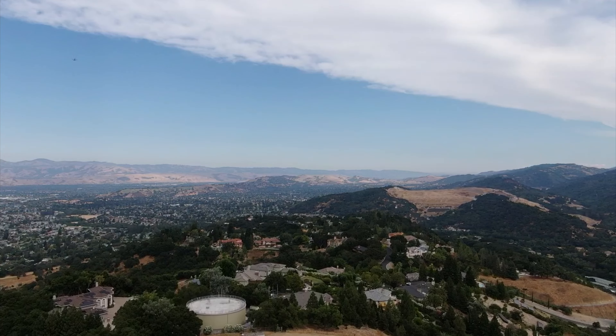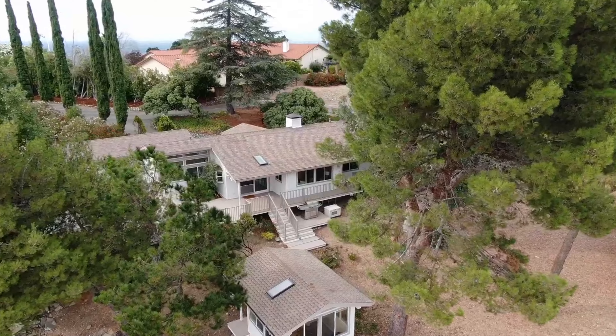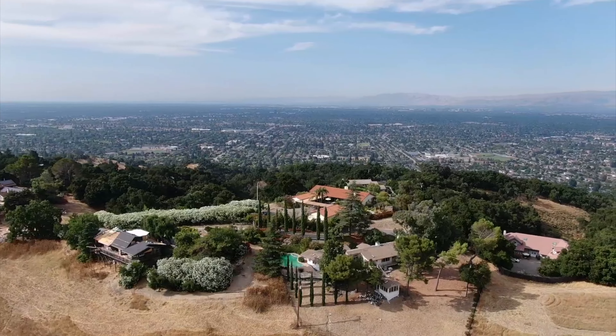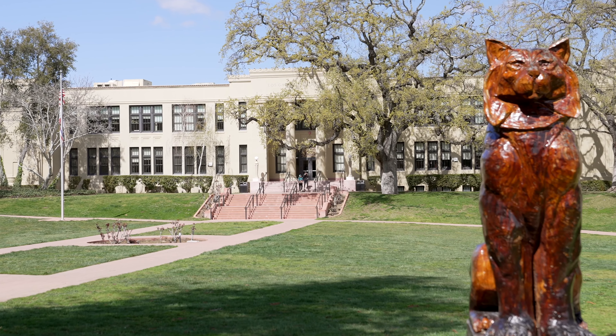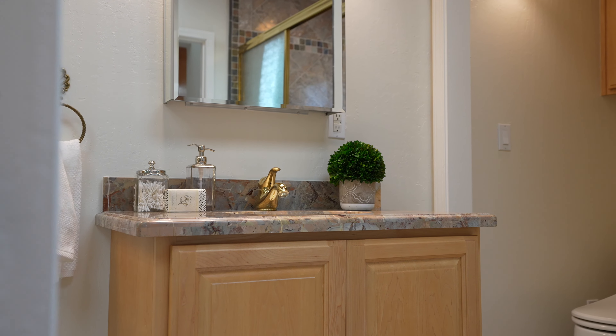Located just minutes away from downtown Los Gatos, less than three miles away from Los Gatos High, this property has it all. Four bedrooms, five and a half bathrooms, three bonus rooms, an extra studio in the backyard, two-car detached parking, as well as a covered carport. We have just under 3,500 square feet of living space on a lot that's over 40,000 square feet.